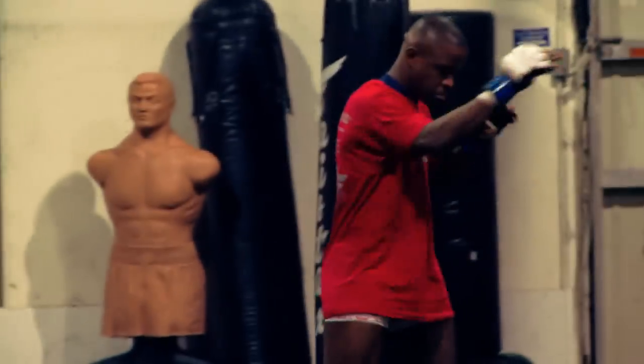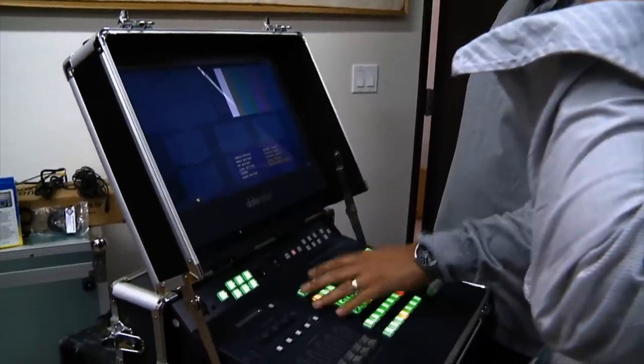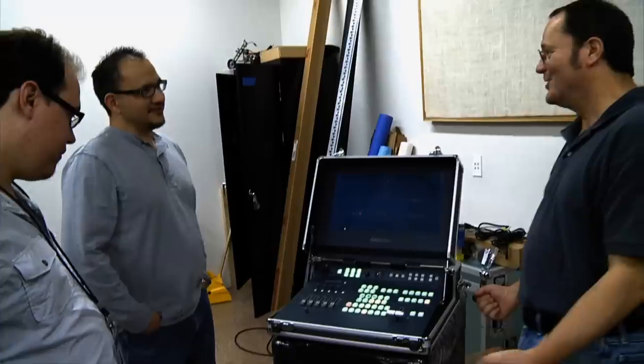What it is is that they're going to have an MMA fight here tonight. And not only that, but KGM actually got a brand new switcher to work with thanks to the good folks at Datavideo, and we're gonna test it out tonight.